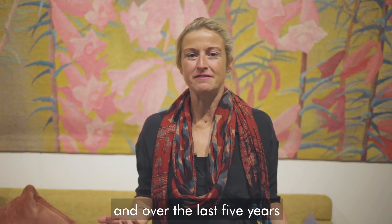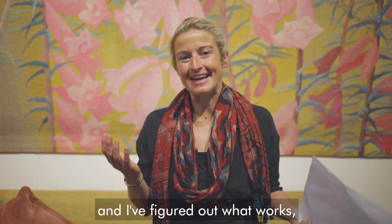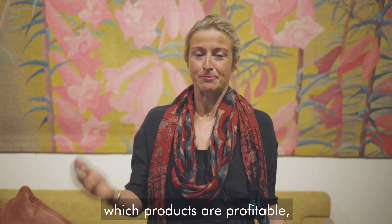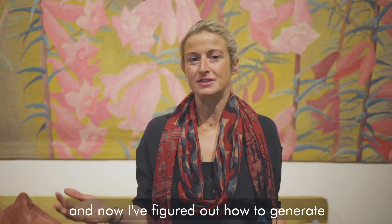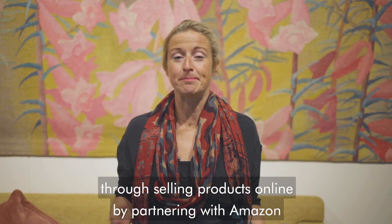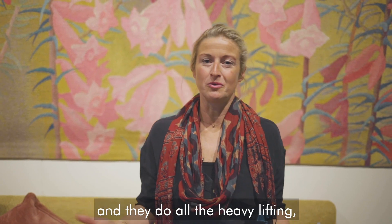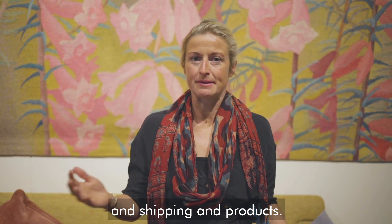My name's Sophie Howard and over the last five years I've been selling hundreds of different products myself and I figured out what works, which products are profitable and which products really suit Amazon customers. Now I've figured out how to generate a relatively passive income stream through selling products online by partnering with Amazon, where I choose great products and they do all the heavy lifting — all the day-to-day managing of customers, shipping and products.